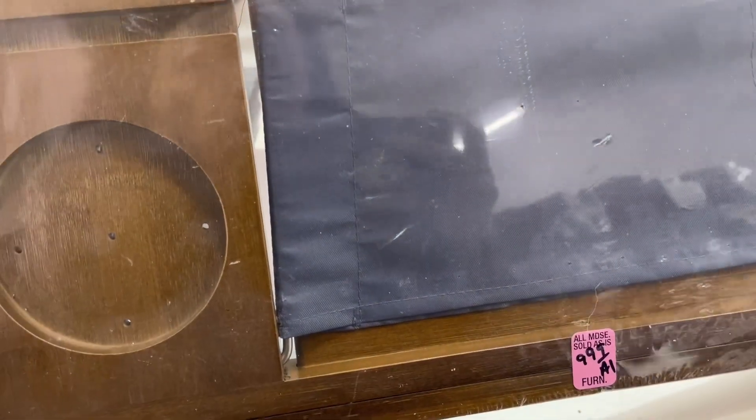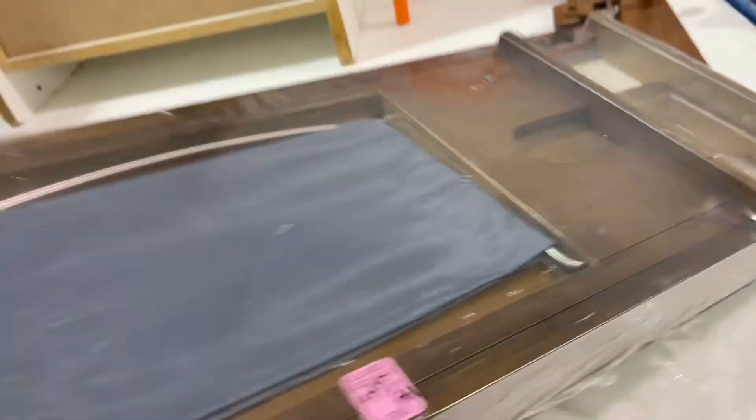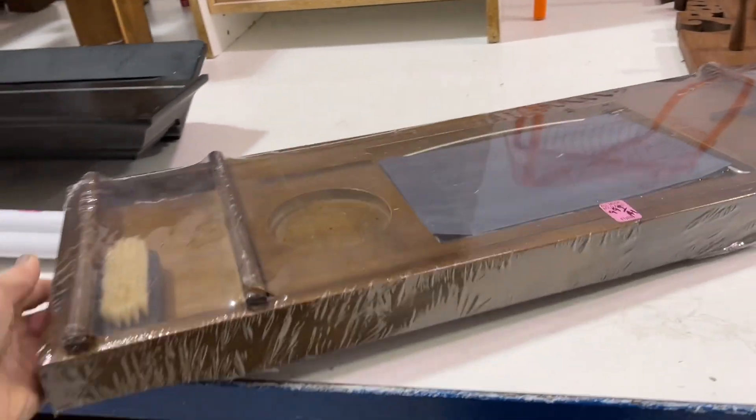I was looking at this tray — it's wooden and all wrapped up. It's got a little travel bag-looking thing in the middle, a brush, and then this looks like a light switch on the right side. What is this? If you know, drop me a comment.